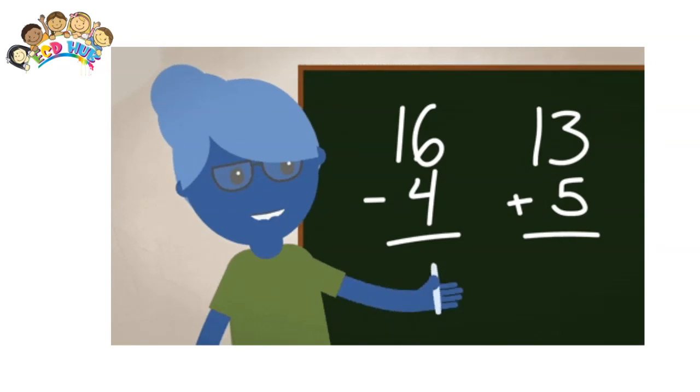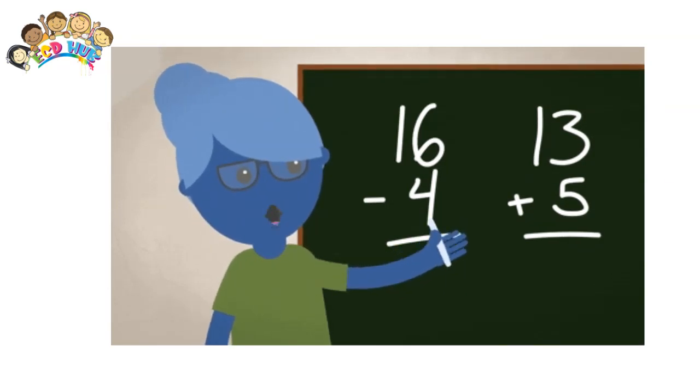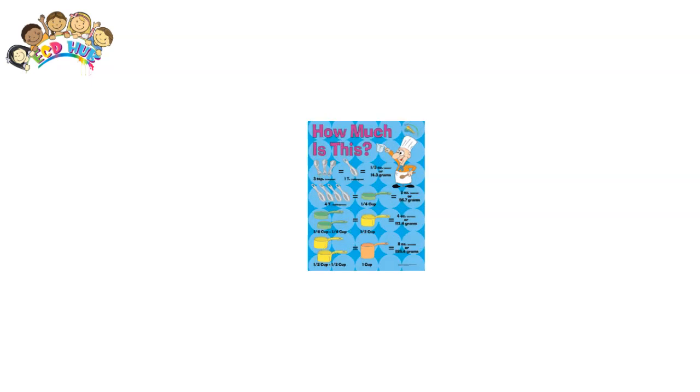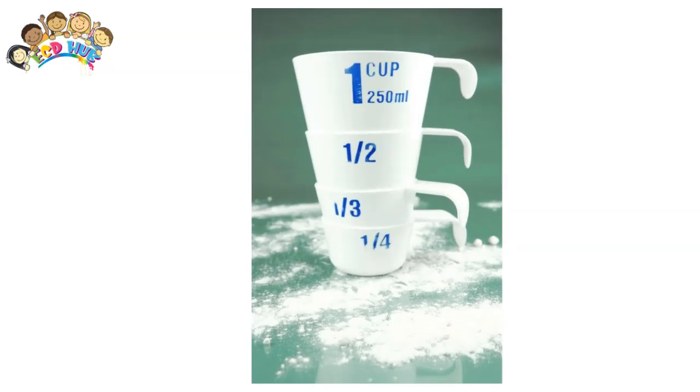Play math games in the kitchen. Talk about concepts like doubling ingredients in a recipe or cutting a recipe in half. Talk about concepts like which is more: one-half of a cup or one-quarter of a cup.